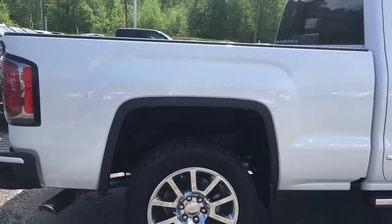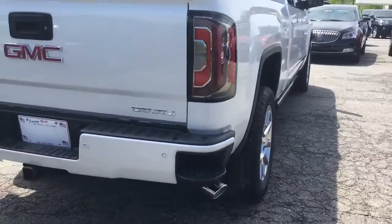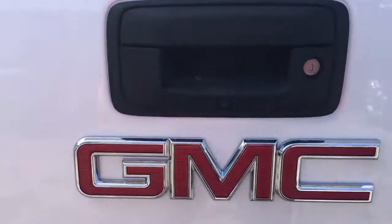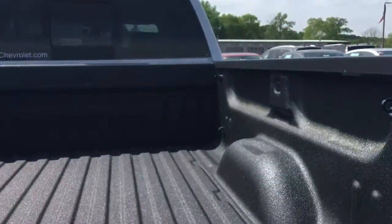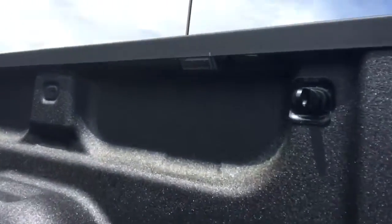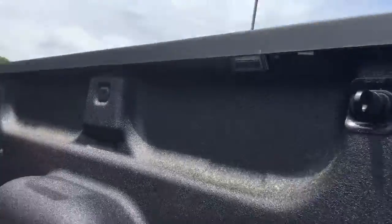It's got chrome exhaust, rear ultrasonic sensors, backup camera, and factory-installed spray-in bed liner. It's got your LED lights under here — you see that?